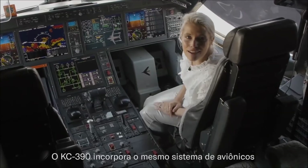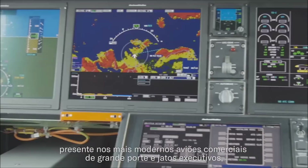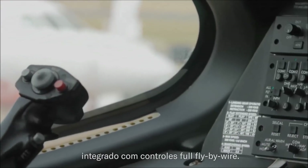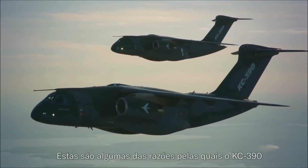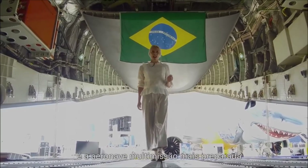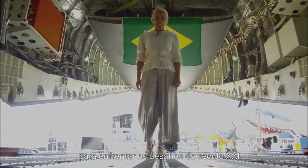The KC-390 is equipped with the same avionics system that's present in most modern large commercial aircraft and executive jets, and it's integrated with a full fly-by-wire control. This is why the KC-390 is the multi-mission aircraft equipped for facing the challenges of the 21st century.